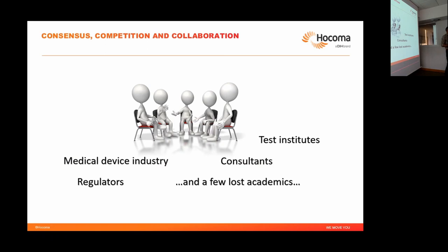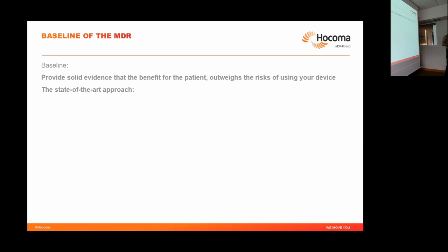A working group is simply a body where every country can send people with many different backgrounds — medical device industry, test institutes, consultants, regulators like the FDA, and a few academics. Each country has a vote and you have to reach a consensus; when you reach a consensus, you have a state of the art — for example, the safety of medical robots for rehabilitation. It's a complex, political, long-term process that takes a lot of time and is not always exciting for researchers.